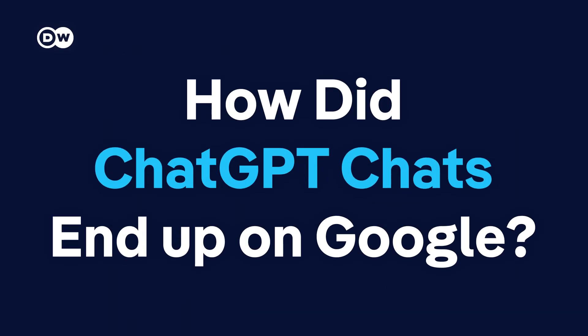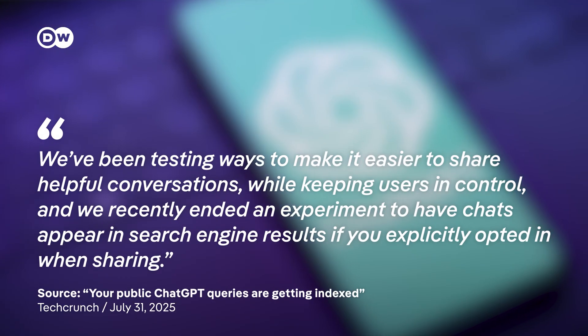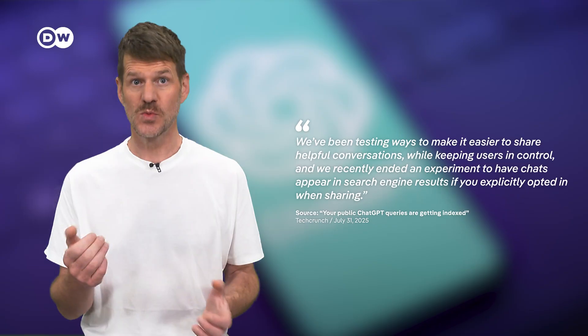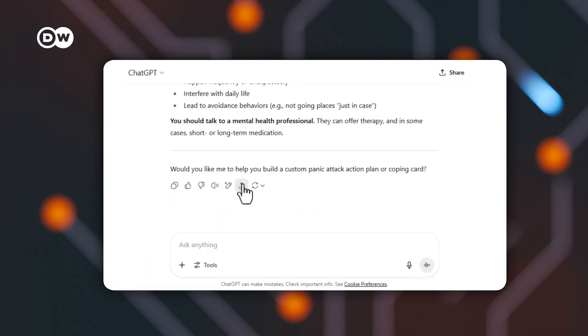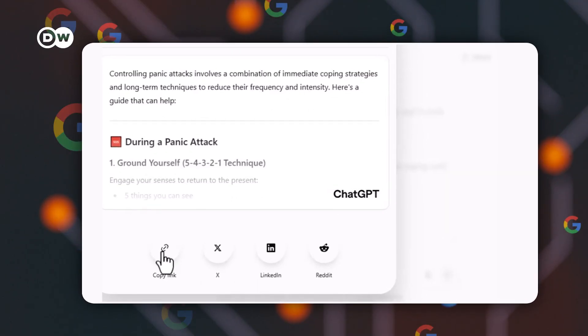But first, how could that even happen? OpenAI ran an experiment to make shared chats easier to find, even through search engines like Google. That's what an OpenAI spokesperson said. Here's the catch: users didn't realize that when they clicked share and created a link, that link could be indexed by Google. That means anyone could stumble upon it, even if the chat was about something private.